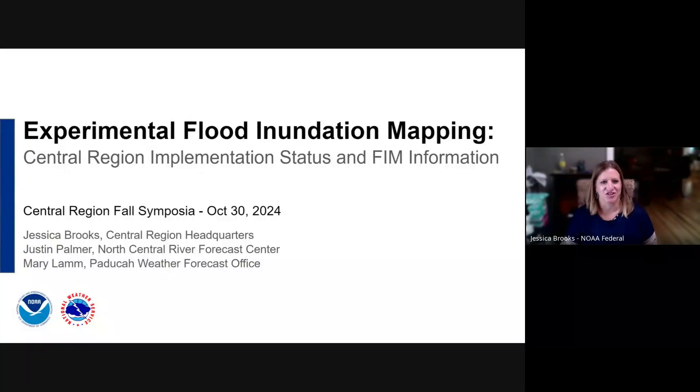All right, thanks, Allie. I'm going to get my screen shared here. So we'll get started. I'm Jessica Brooks. I'm here at Central Region Headquarters, and I've got Justin and Mary along with me today. We're going to talk about flood inundation mapping and provide you a status update on how implementation is going in Central Region and some additional FIM information.